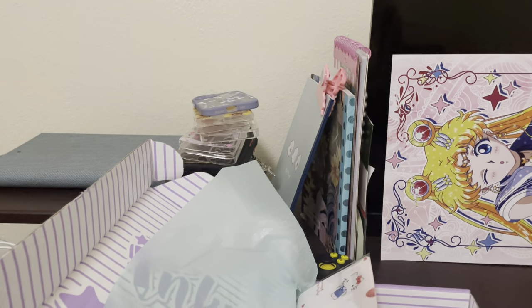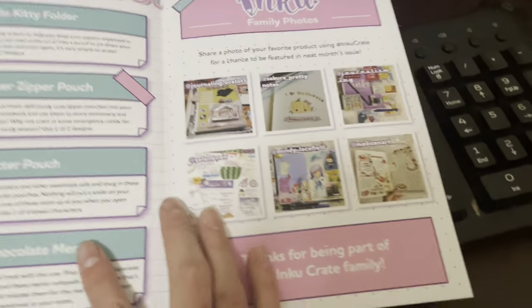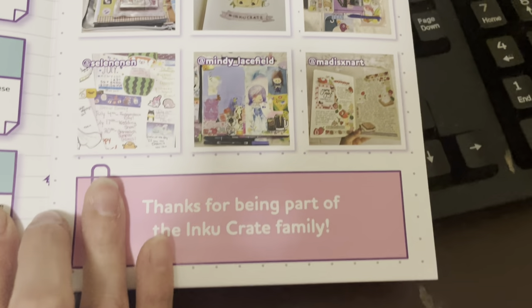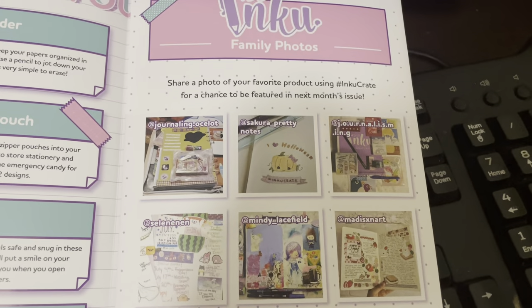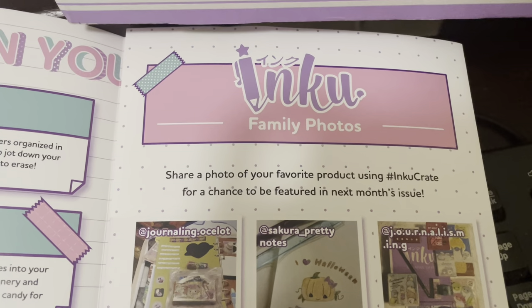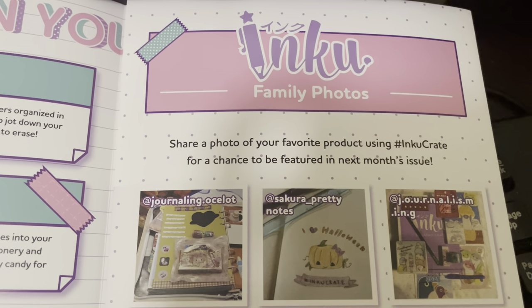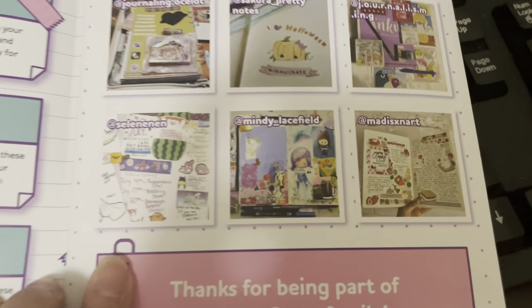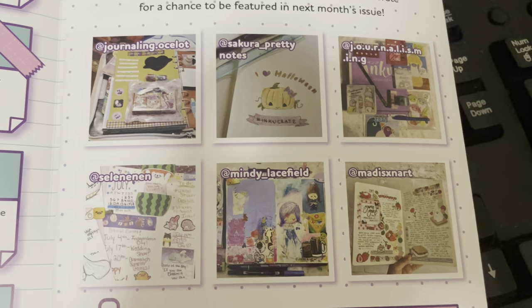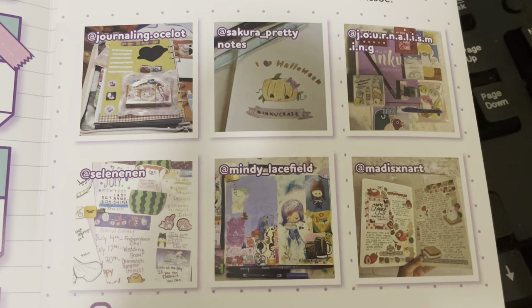I'll try to showcase it this way. Oh no, spoilers — too late. That's really cute. Shout out to these people because either way, I'm gonna showcase and feature their items here. It's called Inku Family Photos. If you want to be featured in the next month's issue, all you have to do is share a photo of your favorite product using the InkuGrate. I wonder if I'll ever get featured. Maybe one of these days I'll try, but it doesn't hurt to see what people have on their accounts and shout them out. Go follow these people.